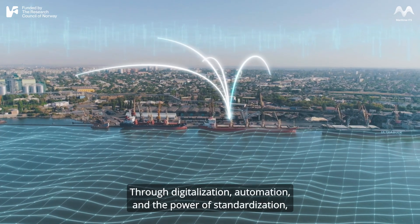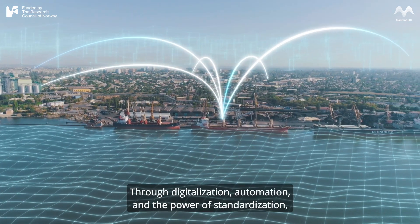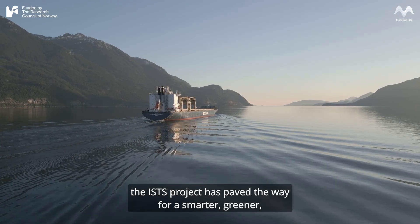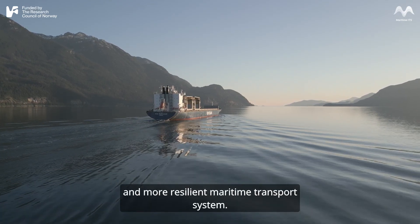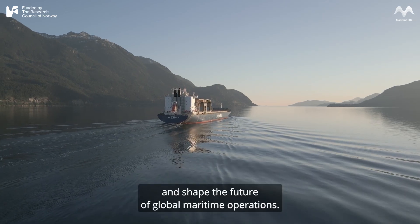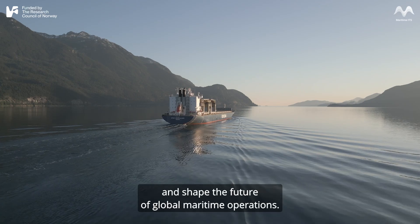Through digitalization, automation, and the power of standardization, the ISTS project has paved the way for a smarter, greener, and more resilient maritime transport system — one that will continue to evolve and shape the future of global maritime operations.